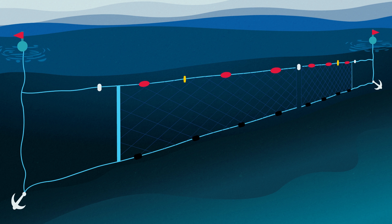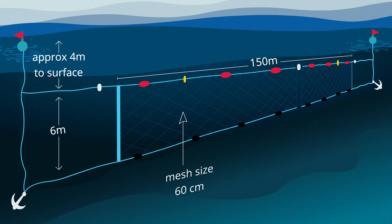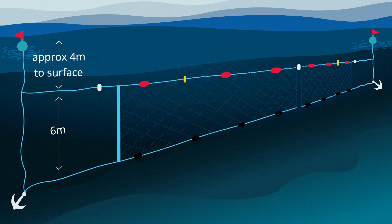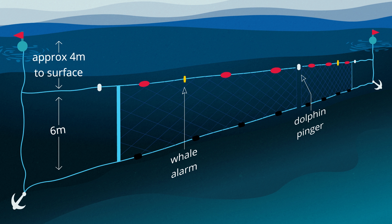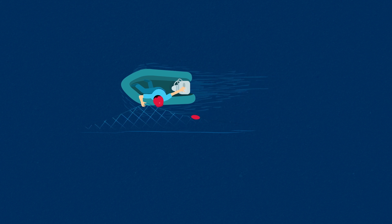Shark nets currently used in New South Wales are 150 metres long and 6 metres deep with a mesh size of 60 centimetres. They are set below the surface in about 10 to 12 metres of water within 500 metres of the shore. Shark nets are fitted with whale alarms and dolphin pingers to deter marine animals from the netted area and are checked regularly to minimise the impact on non-target marine species.